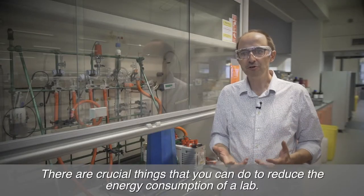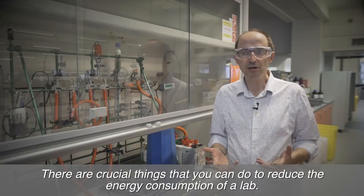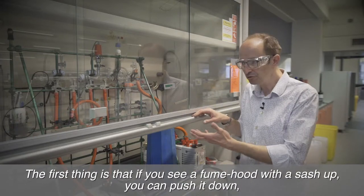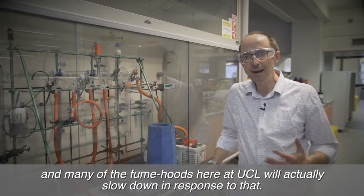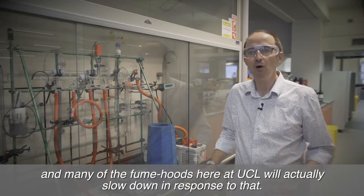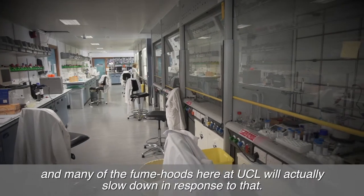There are crucial things that you can do to reduce the energy consumption of a lab. The first thing is that if you see a fume hood with the sash up you can push it down, and many of the fume hoods here at UCL will actually slow down in response to that.